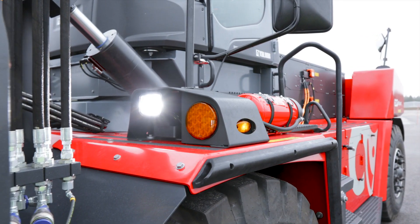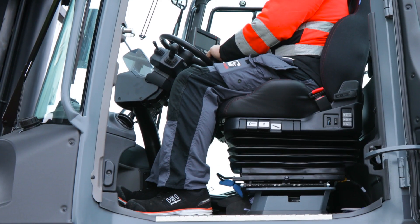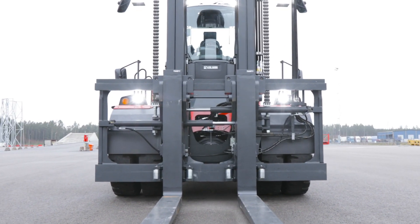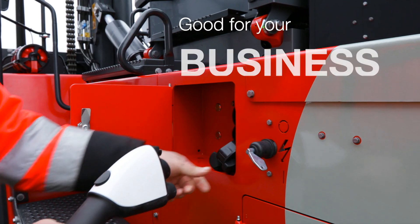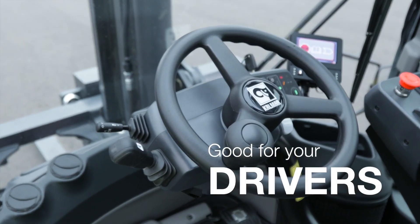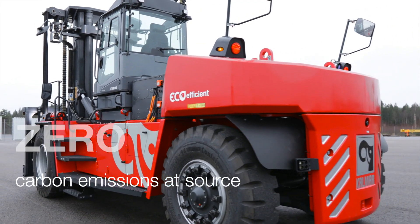The Calmar electric heavy forklift is fitted with numerous safety features to keep your drivers safe at all times. The Calmar heavy electric forklift is good for your business, good for your drivers, and produces zero carbon emissions. The time is now to go electric.